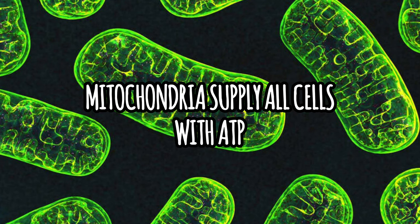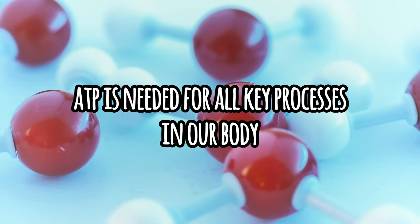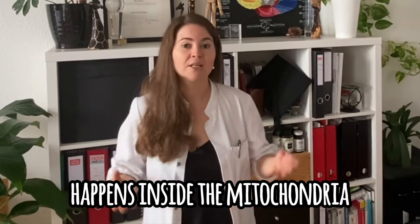Metabolism wouldn't really work without those tiny little powerhouses that we call mitochondria. Mitochondria are the powerhouses that supply all cells with ATP. Without ATP, nothing really works — it's needed for any reaction, from detoxification to digestion to immune function, and even for breathing, sleeping, eating, moving, and thinking. The conversion from the energy in the food we eat into ATP actually happens inside the mitochondria. Metabolism in the gut means we're breaking things into such small pieces that they can travel around the body and get to the mitochondria, and it's really only there that most of our energy is produced.